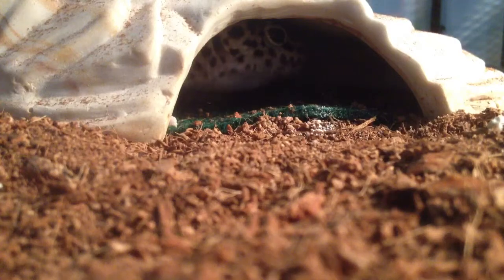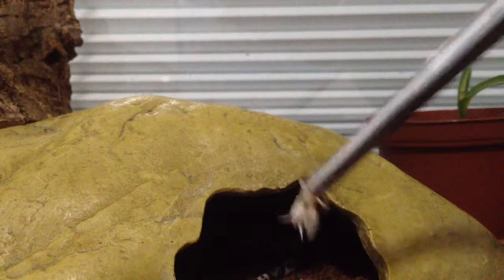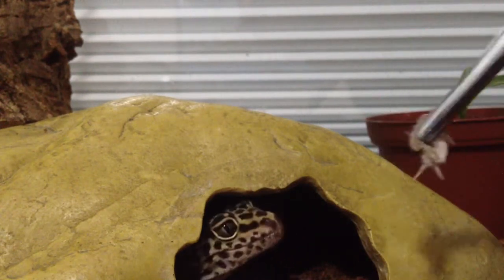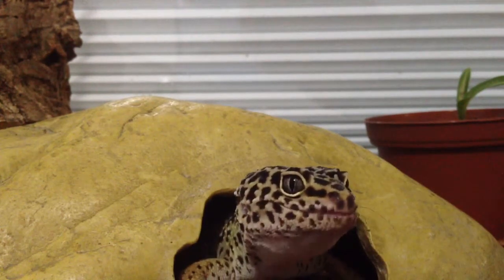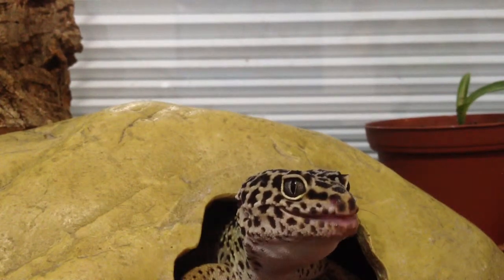Next up, I have my leopard gecko, Leo. Here's Leo eating his cricket. He is super aggressive towards food, especially crickets. He loves them. I'm just going to let you guys watch him as I grab his mealworm.